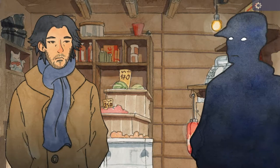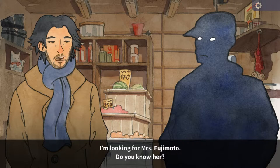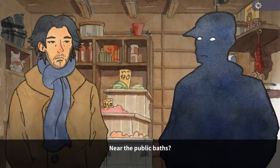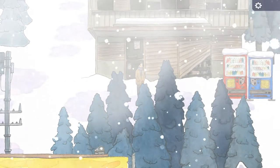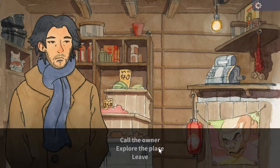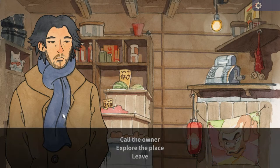Let's call the owner. 'What can I do for you?' I'm looking for Mrs. Fujimoto, do you know her? 'She does come here from time to time. I believe she lives in the northern part of the village, near the public baths. Maybe you should try asking them.' Thanks! Can I still explore your shop? I'm not sure if I want anything... nothing here. Okay, leave then.